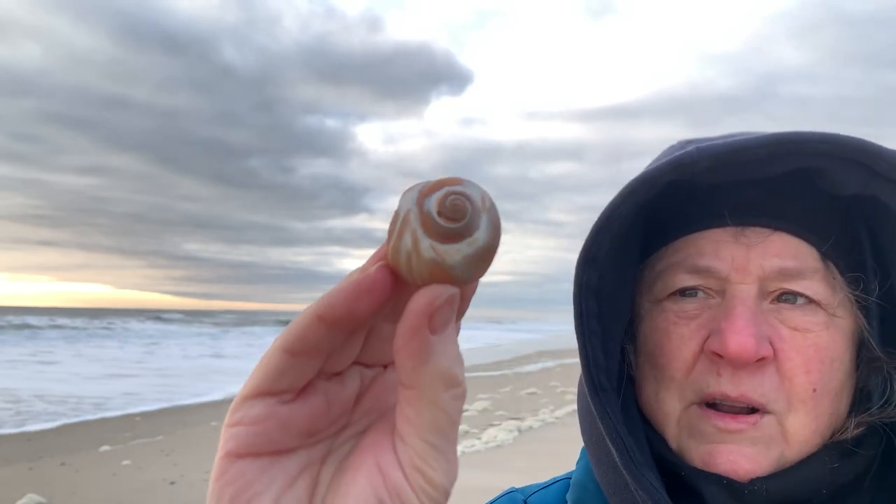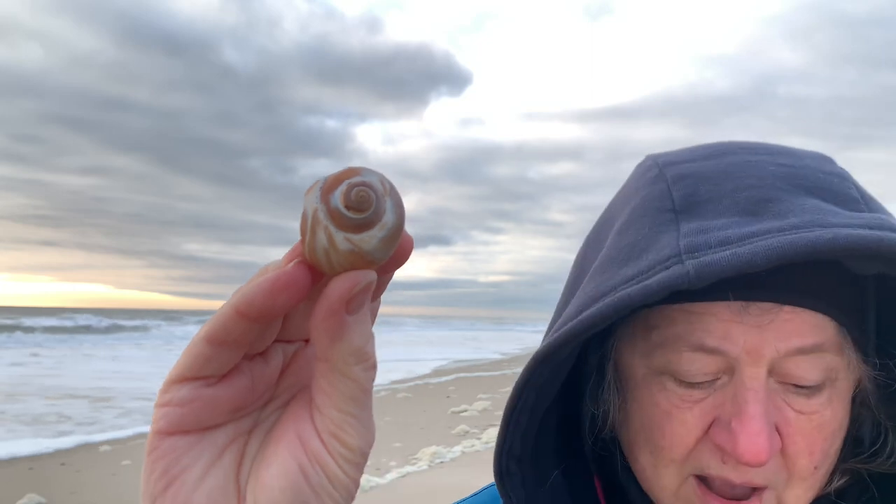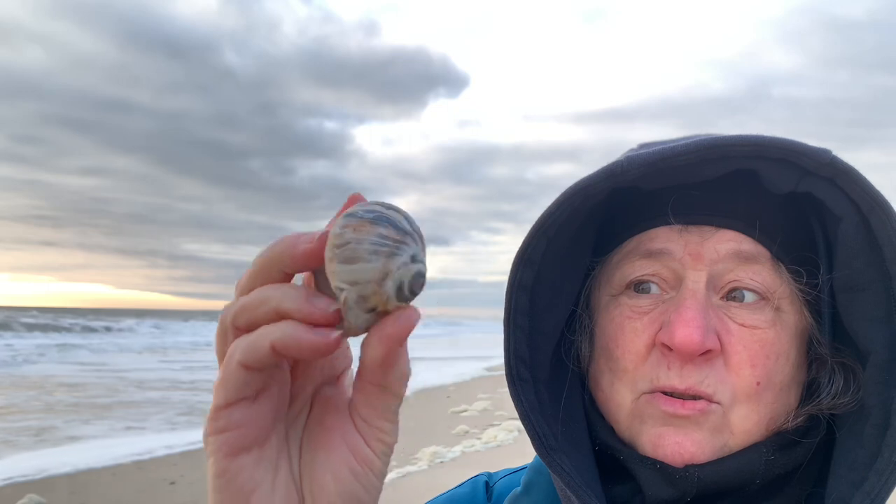Interesting thing about moon snails — they look innocent enough. Here's a nice brown colored one. I really love this pattern. I find all these different ones, and the largest ones I've seen are actually maybe twice the size of this one. Sometimes they get pretty big.